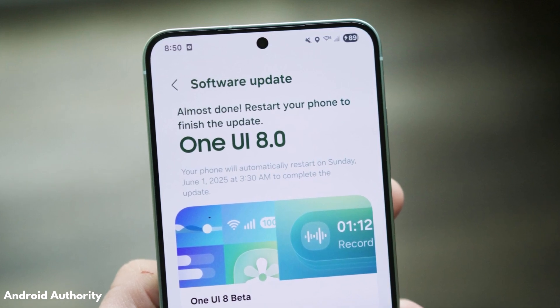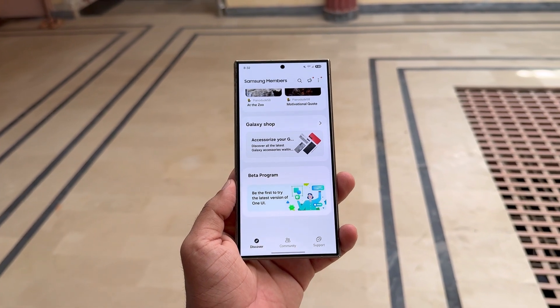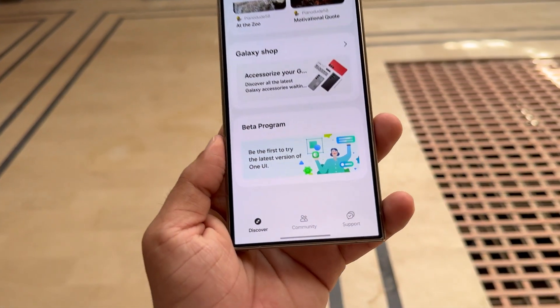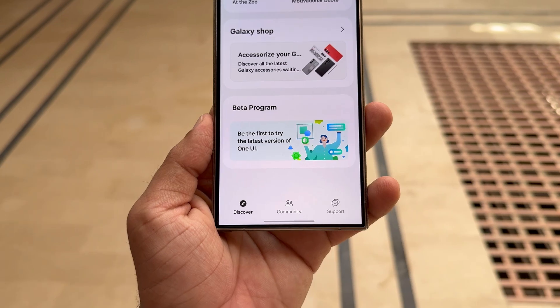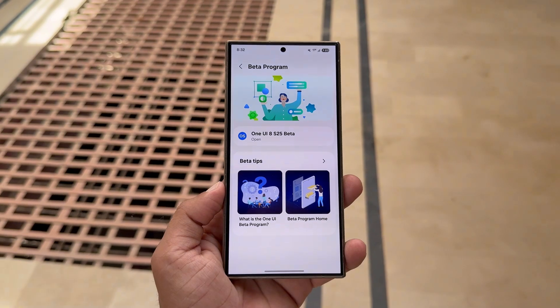Is your Galaxy phone next in line for One UI 8? It might be happening sooner than you think. One UI 8 Beta is coming. Samsung is preparing to roll out the One UI 8 Beta to more Galaxy devices as early as next week, with the Galaxy S24 series expected to kick things off.